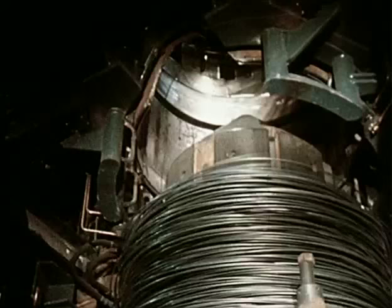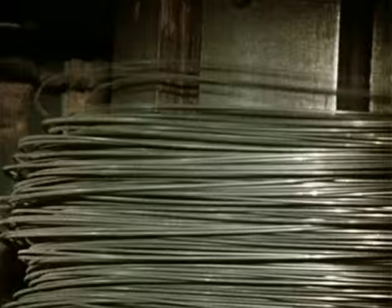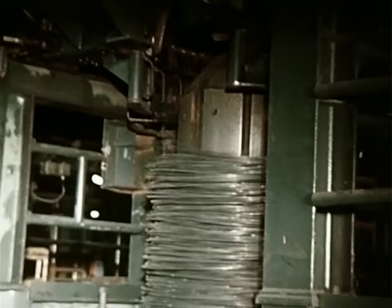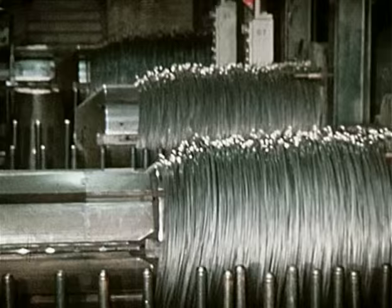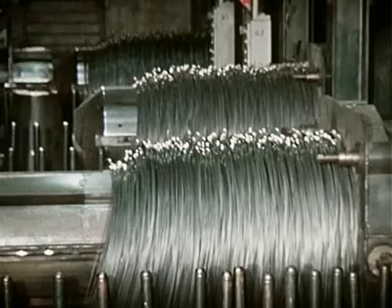Frei fallen die Windungen auf die Absenkplatten und bilden einen Bund von 1200 Kilogramm mit einem Außendurchmesser von 1250 Millimeter. Hier können die Ringe, wenn nötig, auch halbiert werden. Nach dem Schwenken des Drehkreuzes werden die fehlerhaften Enden und die Proben abgeschnitten.